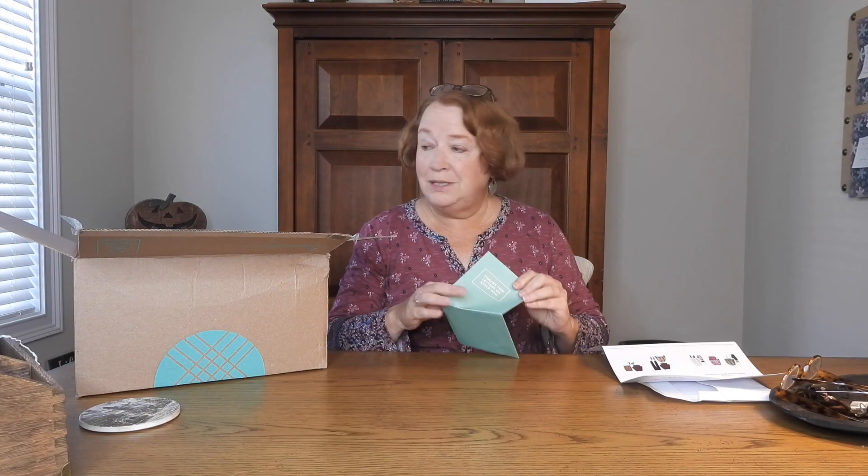I can usually count on Stitch Fix to like at least one thing — sometimes all of them. I went a little crazy last time and sent something back that I kind of wanted, then ended up ordering it. Looks like Brooke is my stylist, and I think Brooke is new to me. Here is my dreaded invoice. Also in the box, you get a mail bag to return anything you don't want, free of charge — that's always nice.